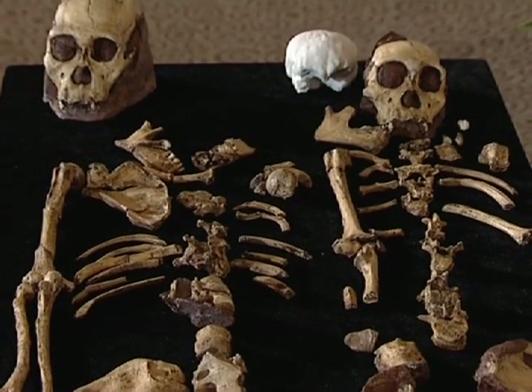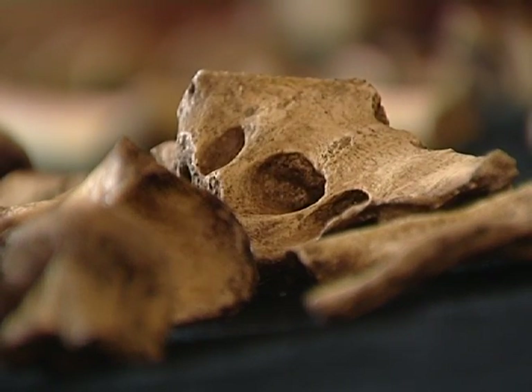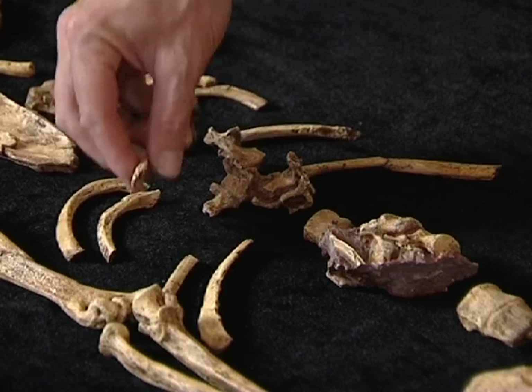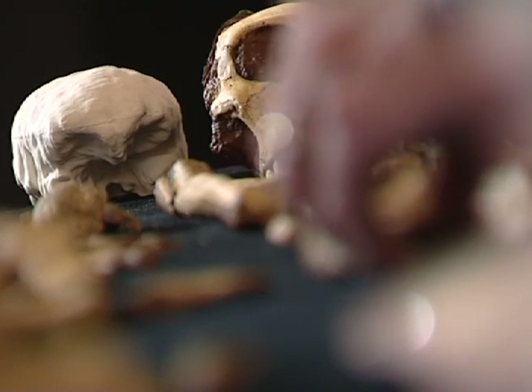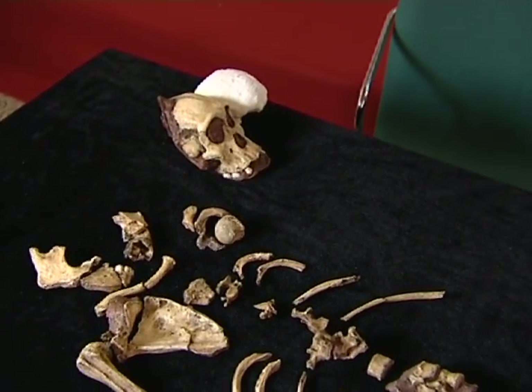The skeletal remains of Karabo, which were discovered in the Cradle of Mankind three years ago — scientists have now discovered parts of a jaw and critical aspects of the body, including what appeared to be a complete femur, ribs, vertebra and other important limb elements that have never before been seen in such completeness in the human fossil record.